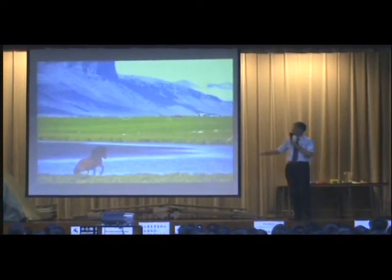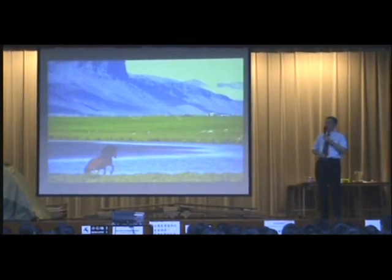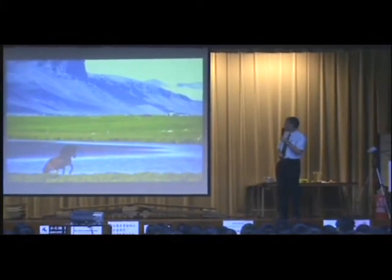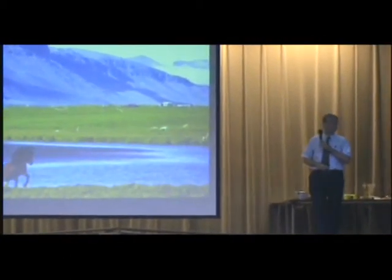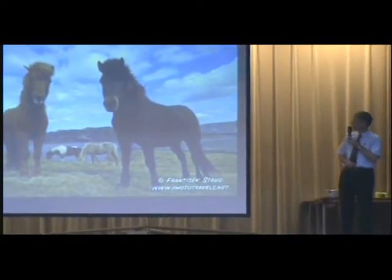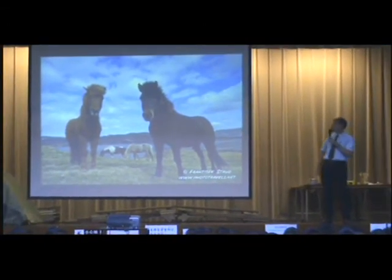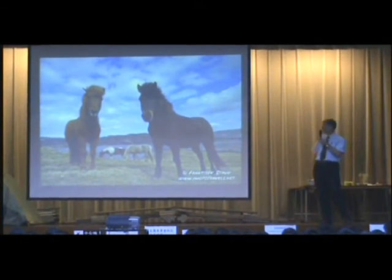Ponies are still used for getting into remote parts of the country where sheep farming is very important. Ponies are used for transport where the roads do not go. The Icelandic pony is quite small, maybe this high, but it's very strong and sturdy and it can go out in all weathers.